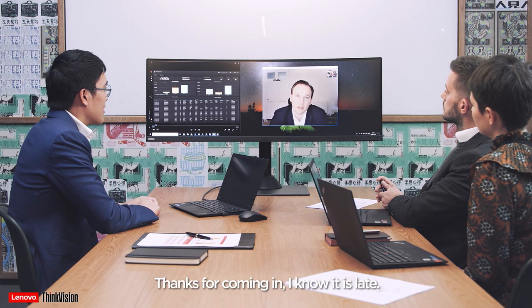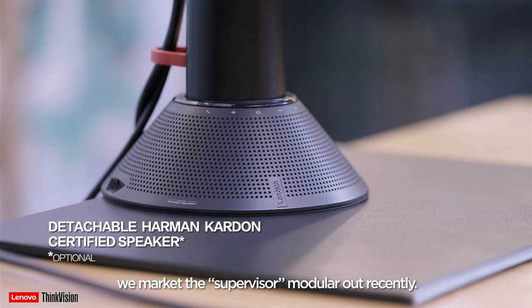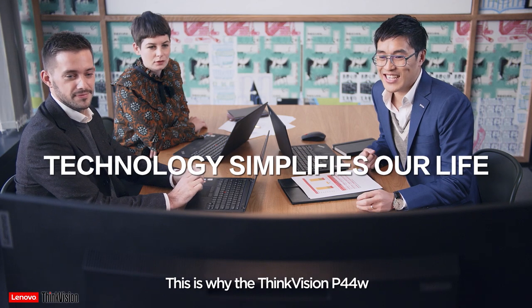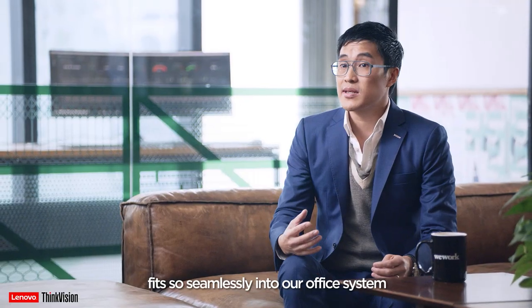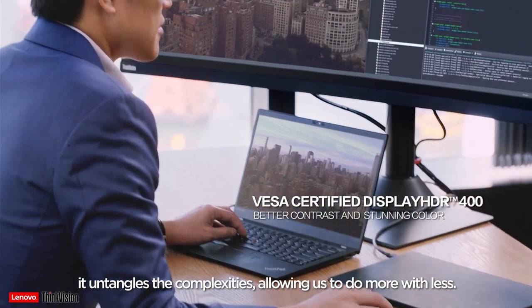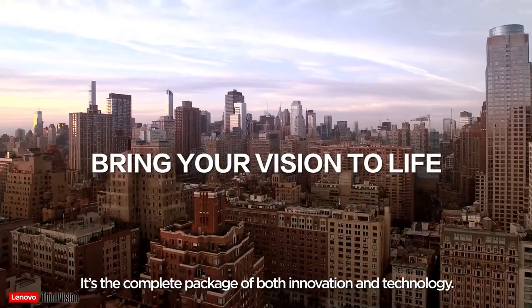Good morning everyone, thanks for coming in. Just to let you know that we marketed the supervisor module out recently. This is why the ThinkVision P44W fits so seamlessly into our office system. In the nexus that is the fintech world, it untangles the complexities, allowing us to do more with less. It's the complete package both in terms of innovation and technology.